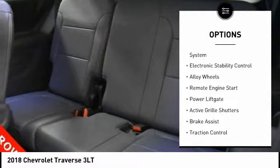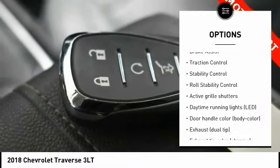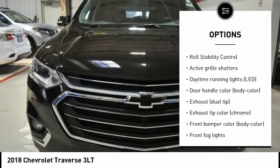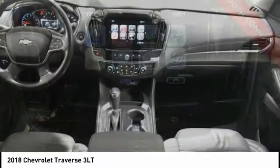Tire pressure monitoring system, electronic stability control, alloy wheels, remote engine start, power lift gate, active grille shutters, brake assist, traction control, stability control.